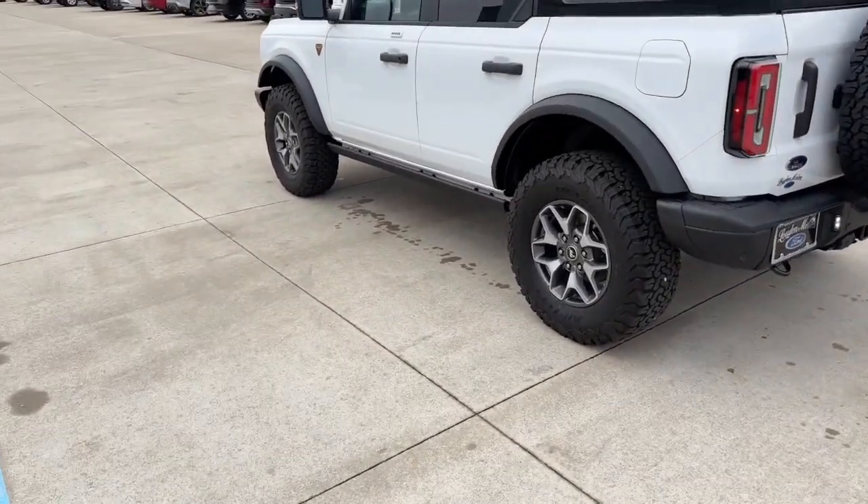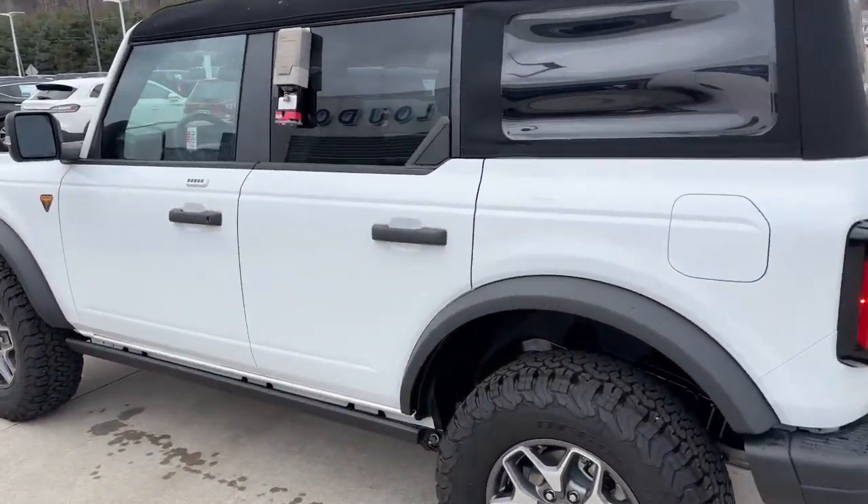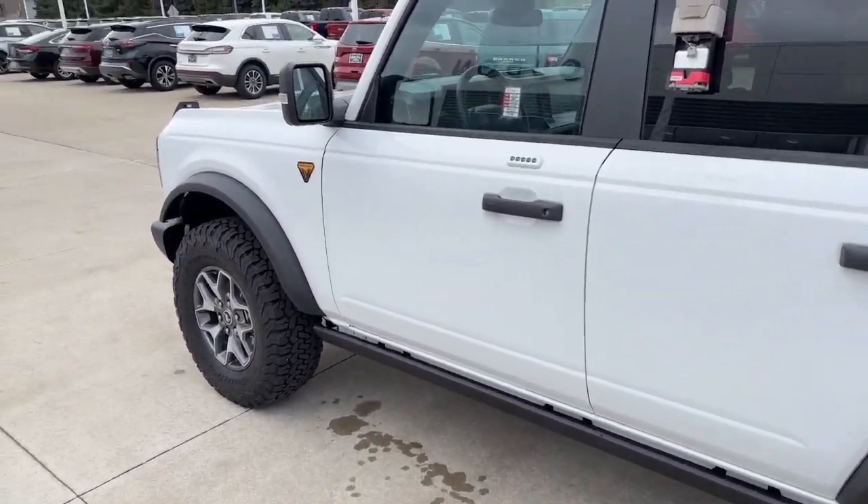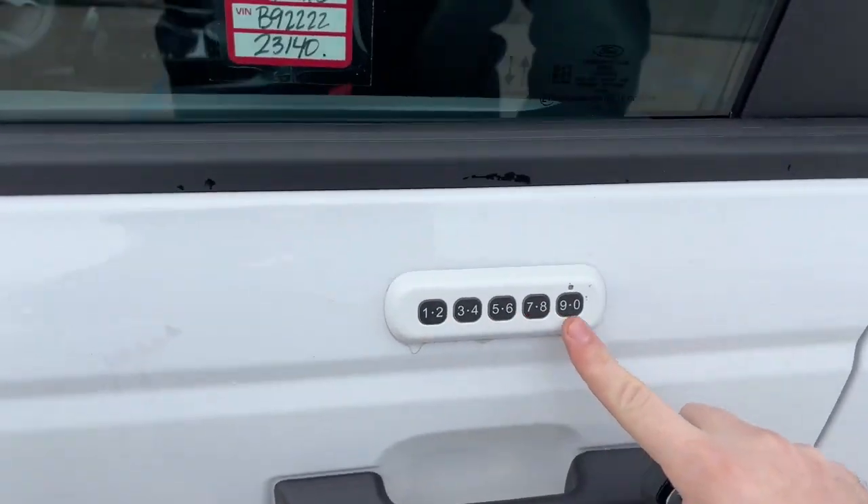I can't say enough good things about these new Broncos. Another great thing is we do have remote start on it, and we also have keyless entry.